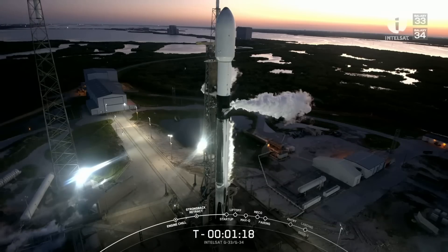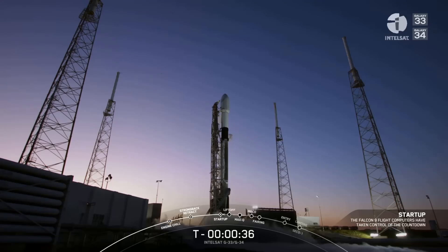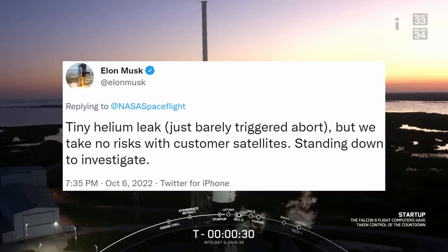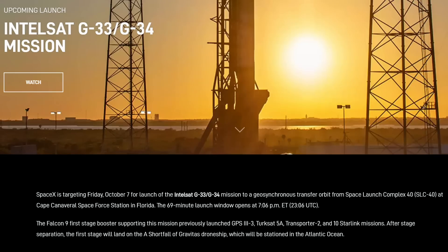Then, 24 hours after that Falcon 9 flight, a third mission in less than two days was expected to launch but was aborted due to a tiny helium leak that barely triggered the abort. SpaceX takes no risk with customer satellites. They will try again this evening at 7 p.m. Eastern — we'll be watching it live, so join us using the link in the description below.